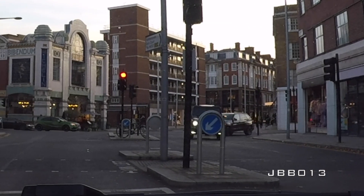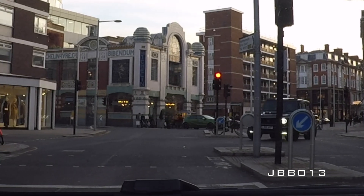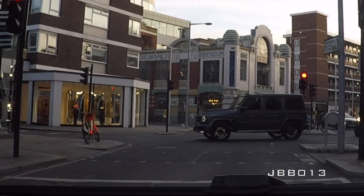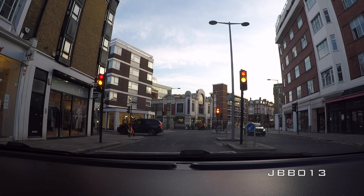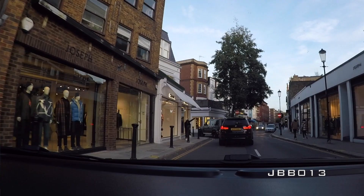That is cool — a Brabus G-Wagon with the extra lights and the full kit. The only thing I hate is when they don't have the rear wheel cover, but that's a pet peeve of mine. I'm just being fussy, and who cares what I think — I can't afford one, so his car, his choice.